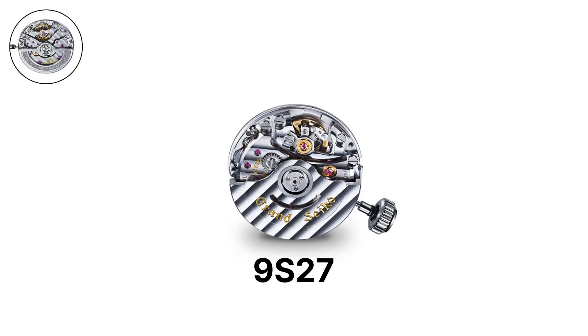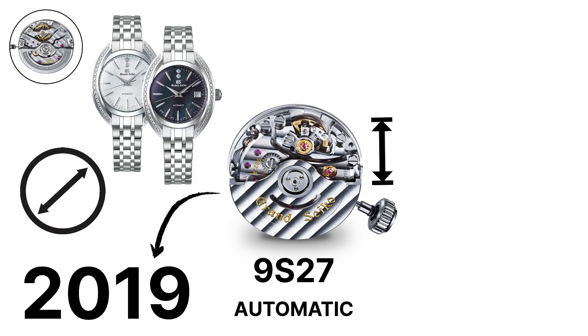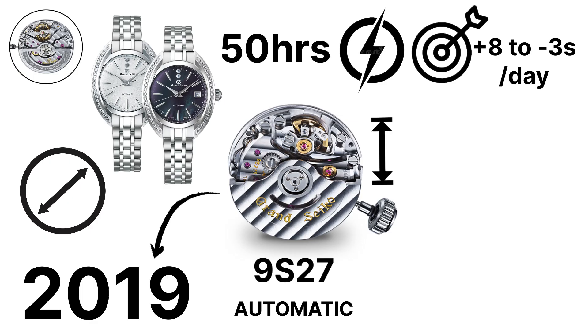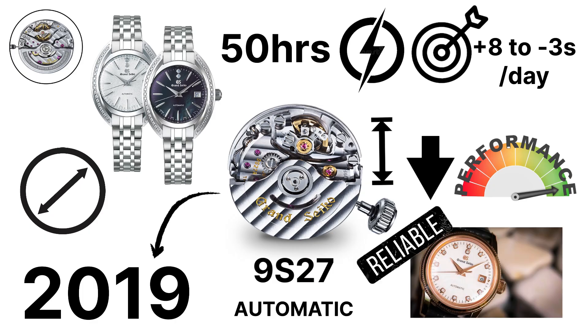The 9S27 is a slim automatic caliber introduced in 2019, designed for smaller diameter cases and often used in Grand Seiko's ladies' collections. It has a 50-hour power reserve and an accuracy of plus 8 to minus 3 seconds per day. Although it sacrifices some performance compared to the larger 9S calibers, it maintains the same finishing and reliability in a smaller package.